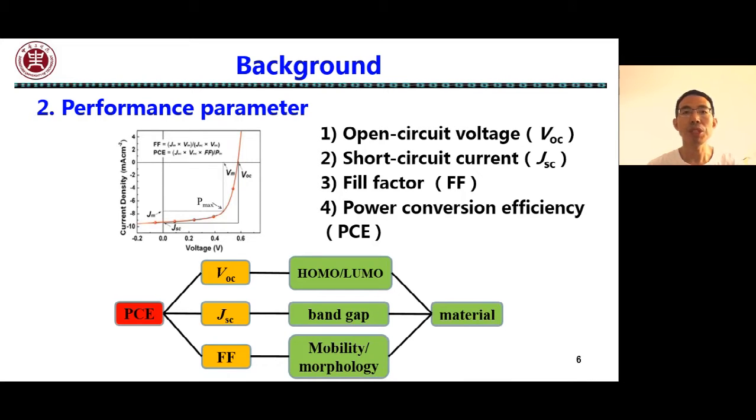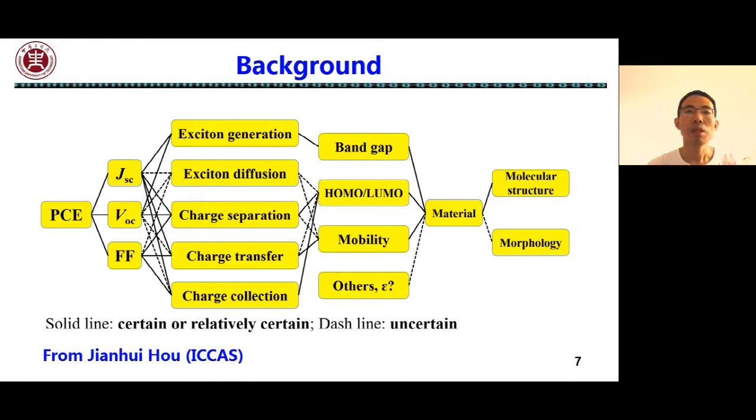The JSC is usually related to the bandgap of the materials, and the fill factor is usually related to the mobility and morphology of the active layer. Therefore, design of materials is one of the most important methods to improve the performance of the device. Unfortunately, up to now, there are still many mechanisms that we are not clear, so we still have a long way to go.